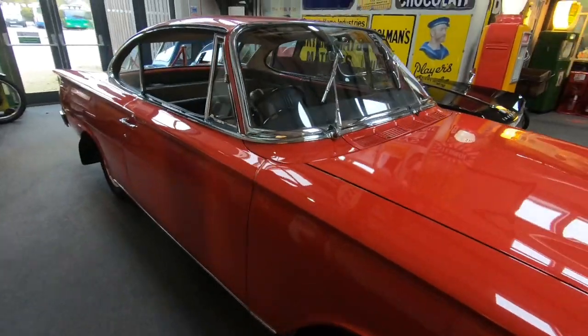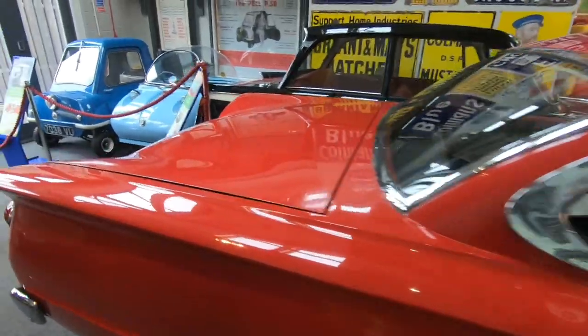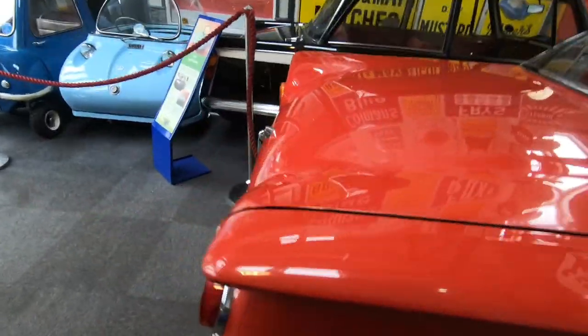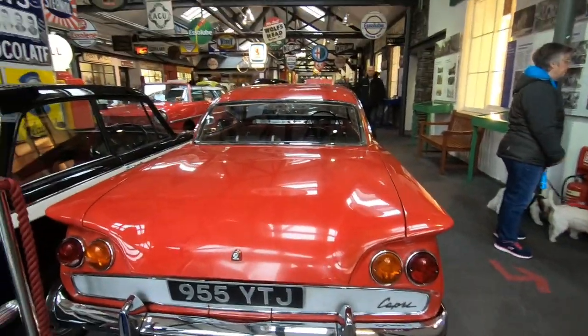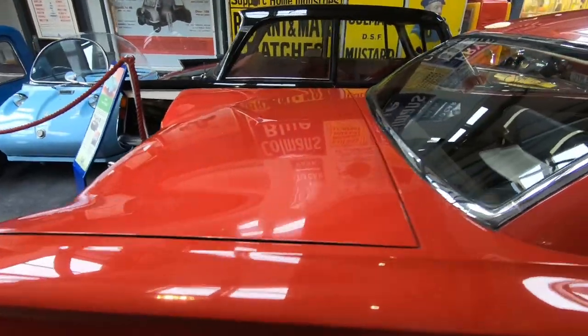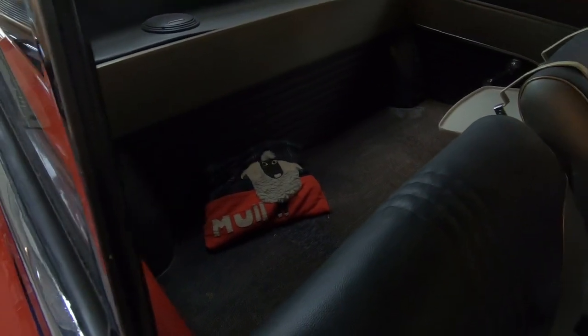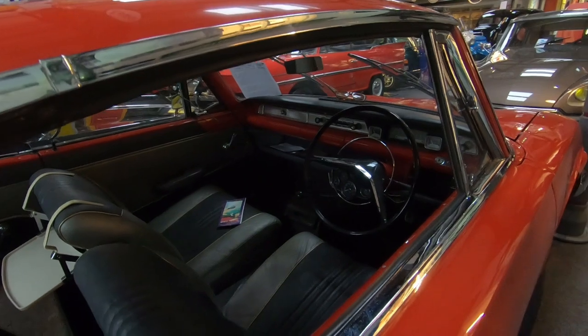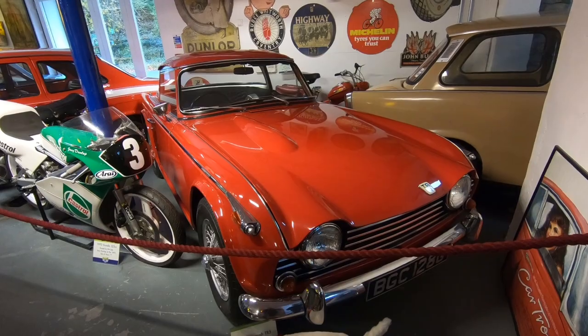It was trying to bring American style into the English market — a great big long bonnet. Look at the size of the bonnet here. Not much of a seat in the back. One of the all-time favourite classic sports cars really, isn't it — the TR5.